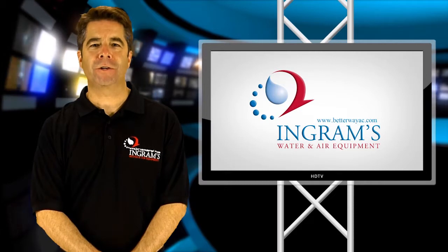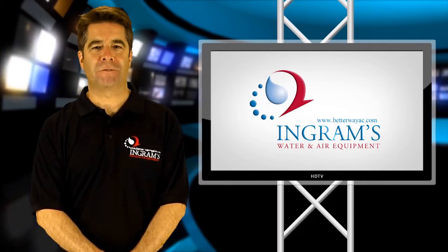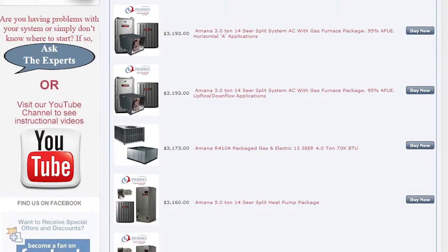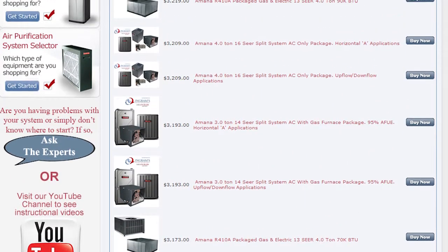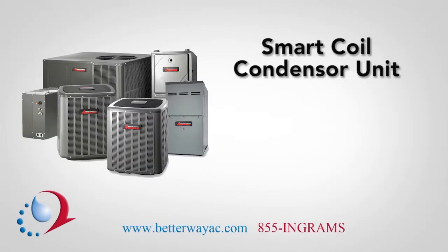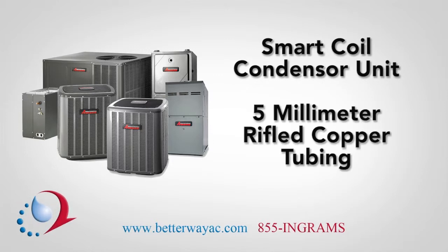All Amana central air conditioners are designed and manufactured to provide exceptional value and efficient performance. One feature you might notice when comparing various Amana models is that many of our units feature the smart coil condenser coil, which optimizes the thermal heat transfer properties of the chlorine-free refrigerant R410A, or Puron. It is constructed of 5-milliliter rifled copper tubing with an aluminum fin.